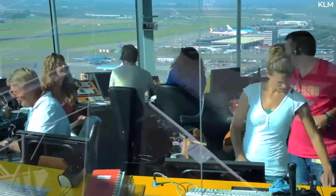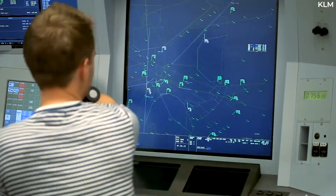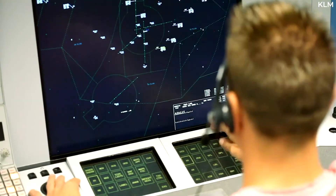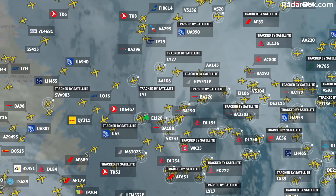Traditional radar sources can also be used in some areas. In fact, FlightRadar24.com currently sources standard radar data for commercial traffic in North America and over parts of the Atlantic and the Pacific Oceans.